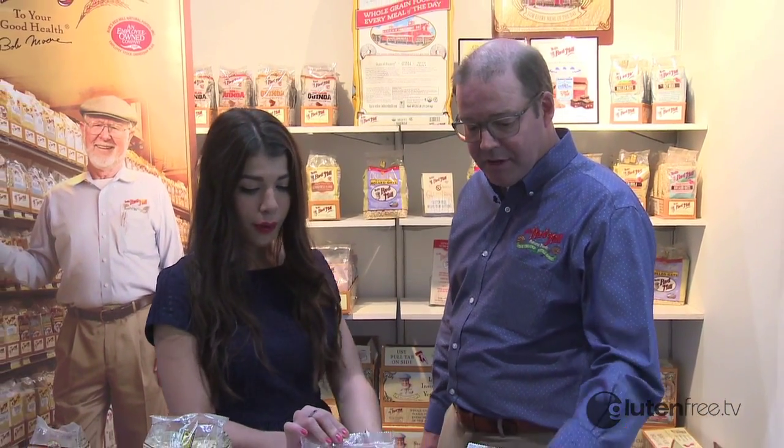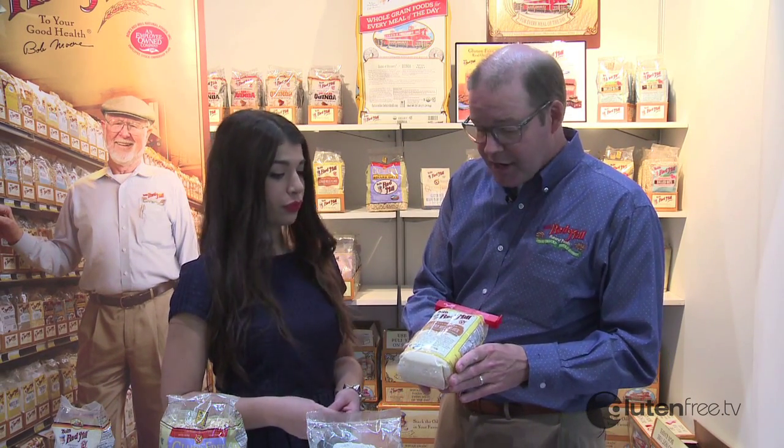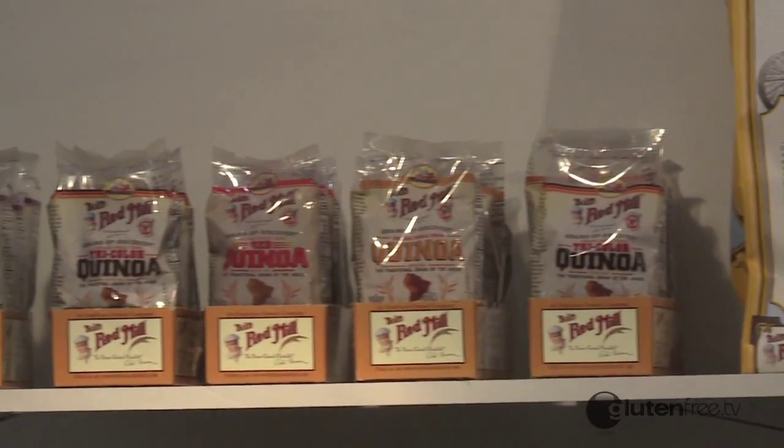We offer a number of gluten-free products and you can see right here we have some of our more popular products out here on the table. This is our almond meal flour that is gluten-free and people bake with that to use it as a substitute when they're baking. It has a wonderful flavor.